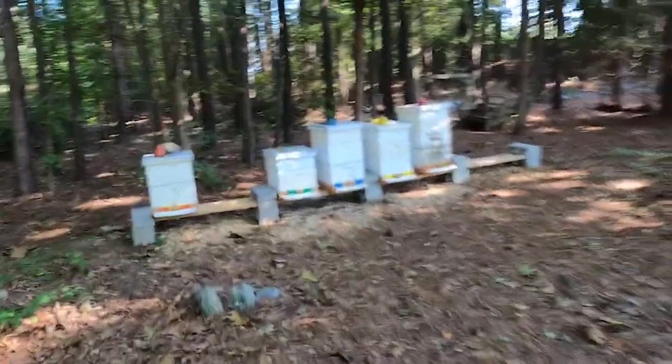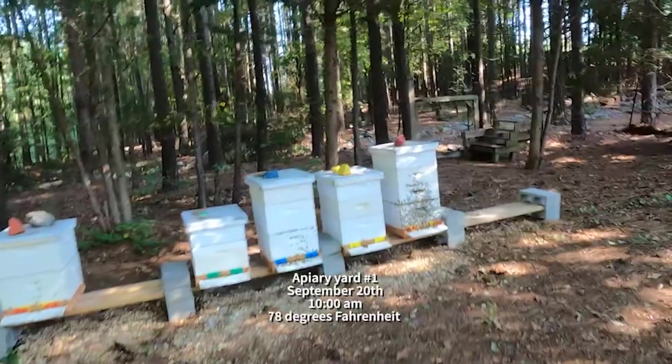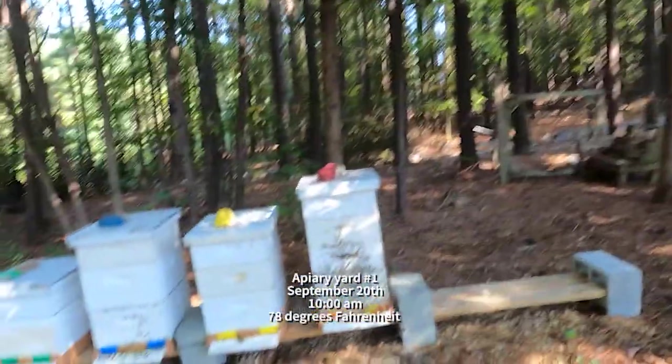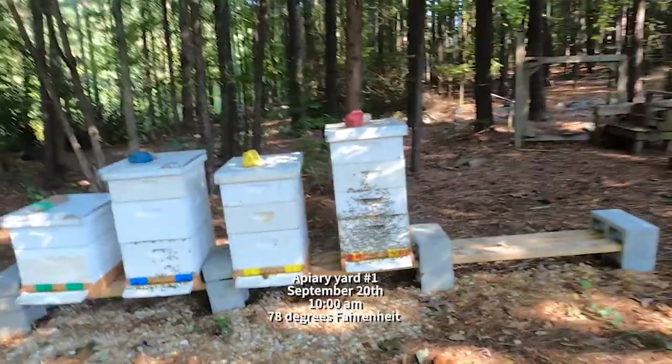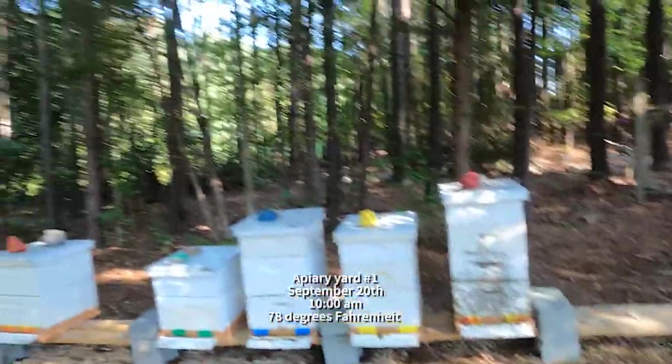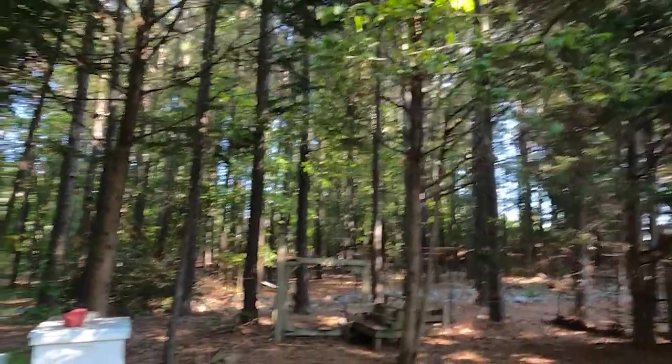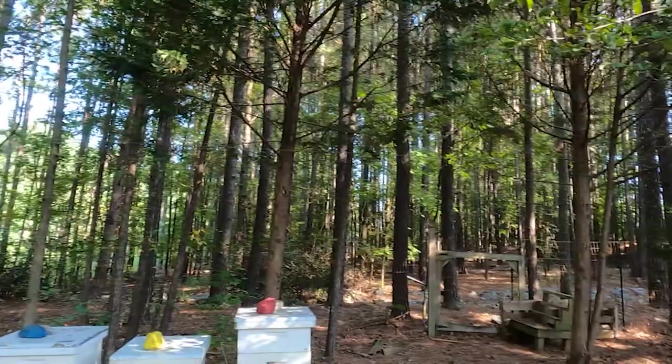Hey everyone, Drew B's Apiary here. It is September the 20th, out here in the morning. It's about just shy of 80 degrees right now — beautiful day. We've had some awesome weather these past few weeks since my last upload out here in central northern Georgia.